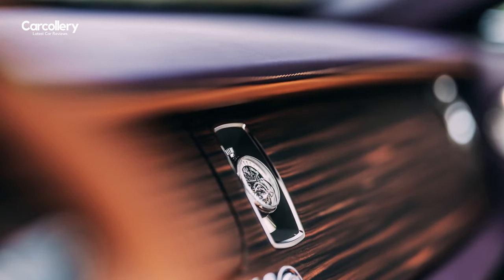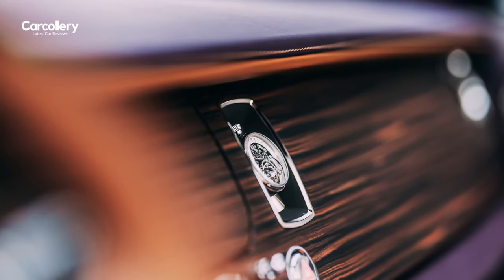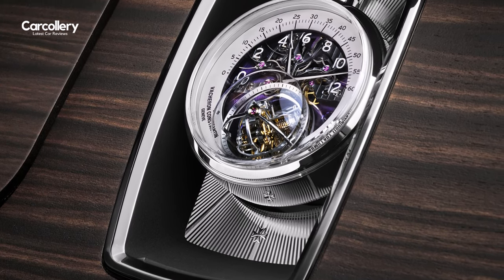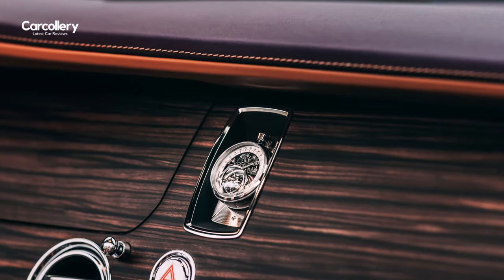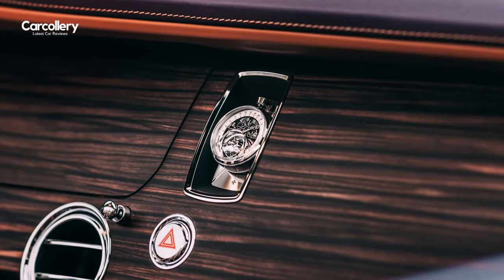Rolls-Royce Amethyst Droptail's fascia is graced with a unique timepiece commissioned by the client from the renowned Swiss Haute Horlogerie Maison, Vacheron Constantin. Handmade in Geneva, the piece, named Les Cabinotiers Armillary Tourbillon, has an intricate hand-wound movement and is securely housed in a specially designed holder, enabling it to be removed and stored separately from the motorcar if desired.